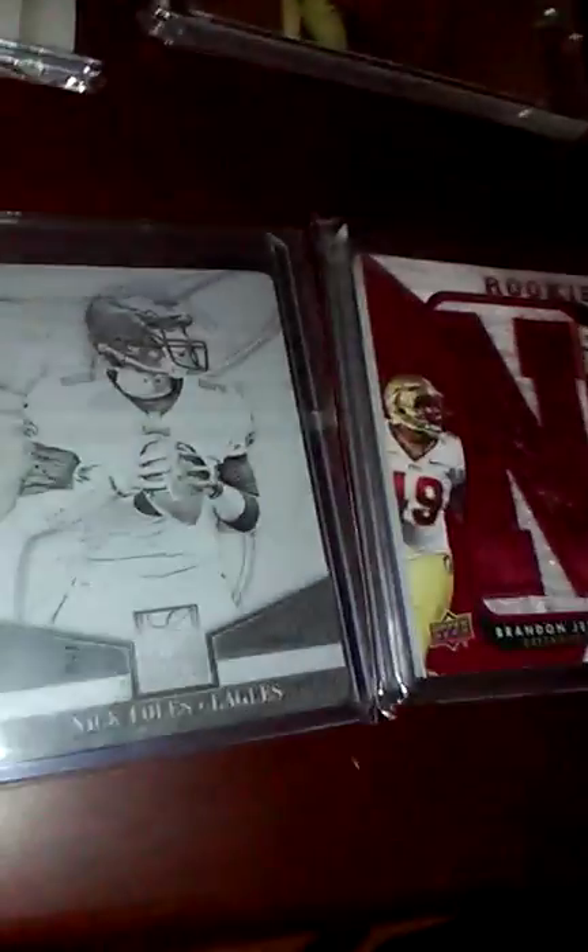So guys, I hope you liked all of part 5. Let me show you all the cards we had here. Please tell me which cards you liked the most out of these — which one did you like best: Nick Foles printing plate or Brandon Jenkins patch autograph? That will be it for the video, guys. Thanks for watching!